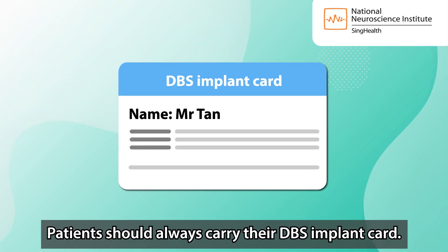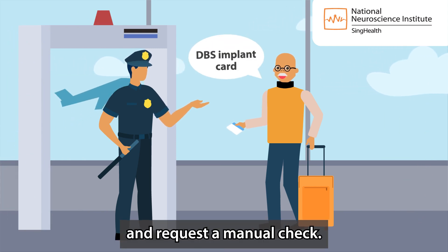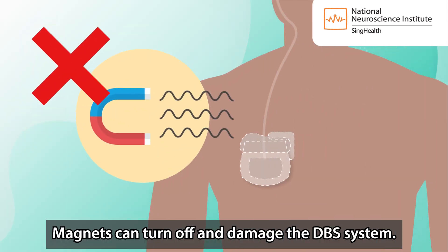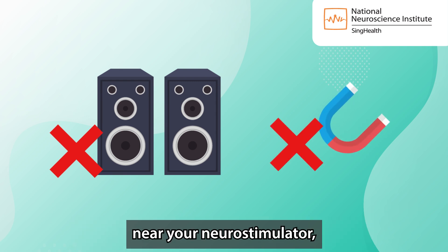Patients should always carry their DBS implant card and show the card to security staff when travelling and request a manual check. Magnets can turn off and damage the DBS system. Do not place electrical or magnetic devices near your neurostimulator, connecting wires or head.